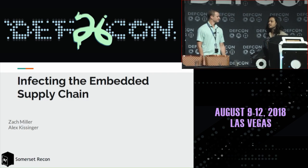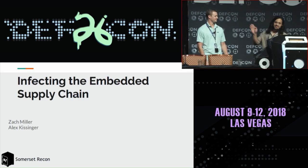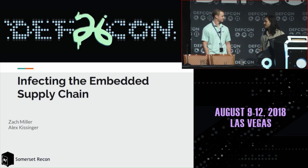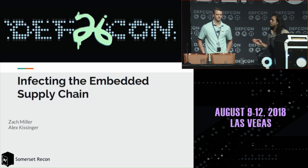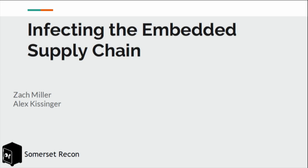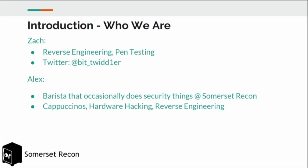Hello, can you guys hear us? This is "Infecting the Embedded Supply Chain." Disclaimer: we thought we had a 45-minute slot, but we actually have 20 minutes, so we're going to try our best to condense everything. We have a couple of videos we'll try to get to, but if we don't make it, we'll post everything to our website SomersetRecon.com and have proof-of-concept code on GitHub as well.